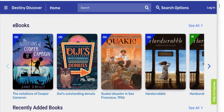If you scroll down further, you will see the Novel Knowledge titles: Notations of Cooper Cameron, Owls Outstanding Donuts, Quake, and Hard Scrabble. In the corner you'll usually see either the word 'in' or 'out,' which lets you know if that book is available in the library or not.